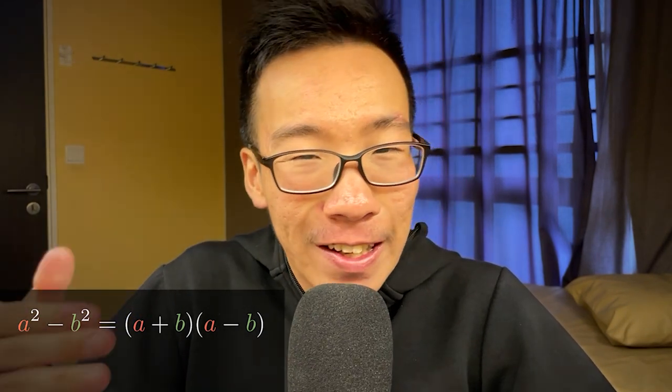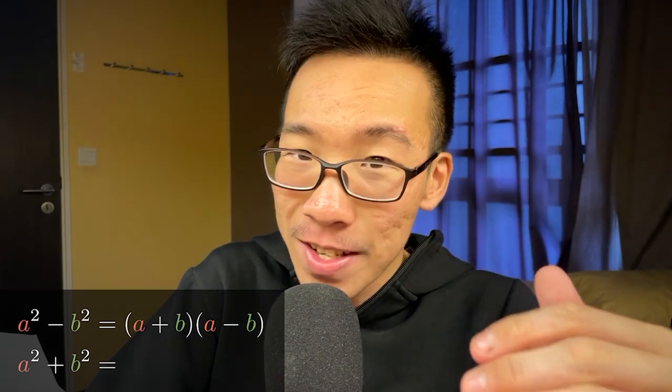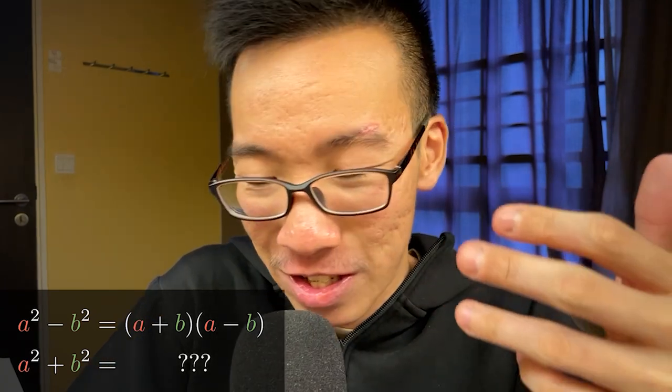I was sitting around, pretty bored in class, and I was thinking to myself: what would happen if we were to convert the minus sign into a plus sign? I raised my hand and asked my teacher, 'What is the factorization of A squared plus B squared?' She replied saying, 'Not in the syllabus — you can go Google it if you wish.' I treated that as a challenge. In my 14-year-old mind, it basically meant that I had outsmarted my teacher.